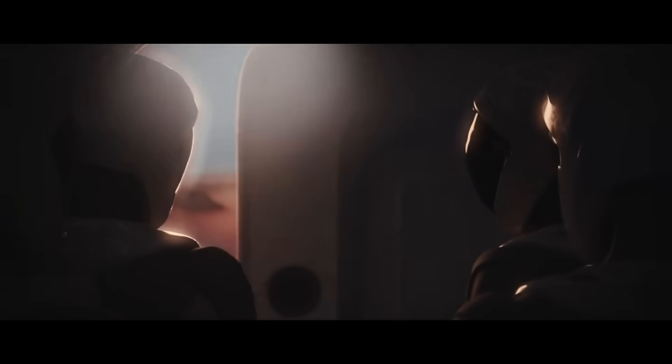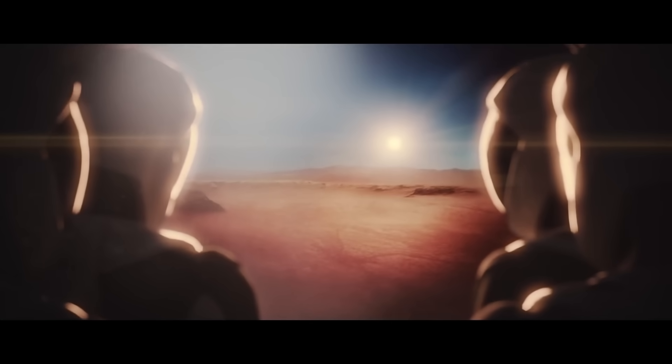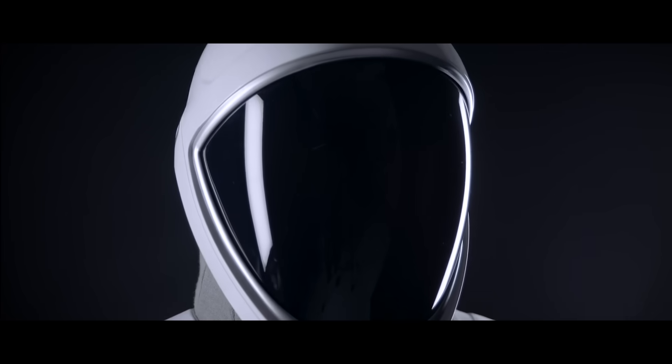These first astronaut settlers are scientists, engineers, medical specialists, and military personnel with scientific backgrounds. They all have to stay on Mars for the full two years and two months — this is not a short-term visit. It is a mission to make life sustainable and multi-planetary.